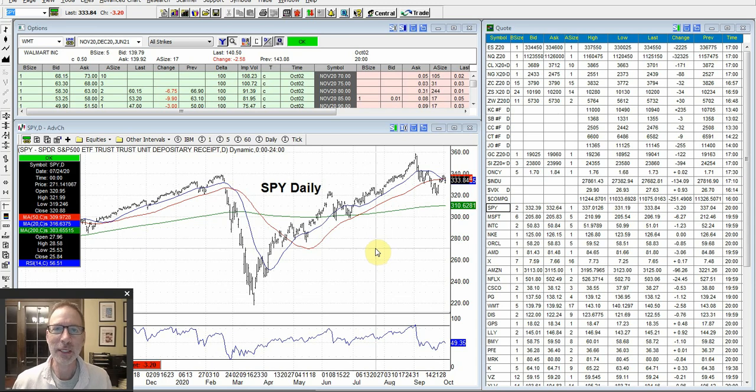Hey, good morning everybody. Lee Lowell here, smartoptionseller.com. Today is Saturday, October 3rd, 2020. If you trade Tesla or you want to trade Tesla, you like trading Tesla options, today I'm going to show you how we took Tesla and traded a successful put option credit spread for a 295% annualized return. So if you like trading Tesla, stick around for that. We will show you how we did it.